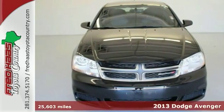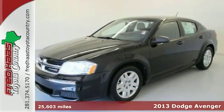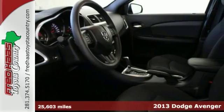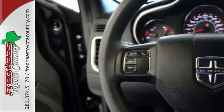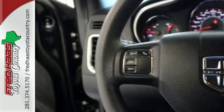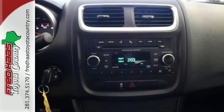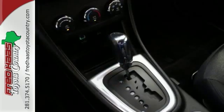It's a one-owner 2013 Dodge Avenger SE, and it comes with a clean Carfax as well as a factory warranty for your peace of mind. So if you demand the best things in life, this fantastic Avenger may just be the one-owner car for you. And it's a gas saver too. It'll get you where you need to go with comfort and safety to spare, and it won't break the bank.